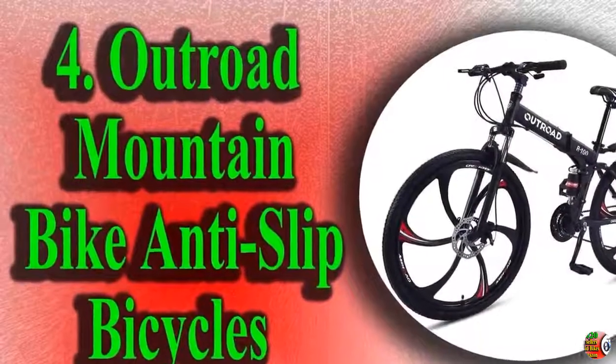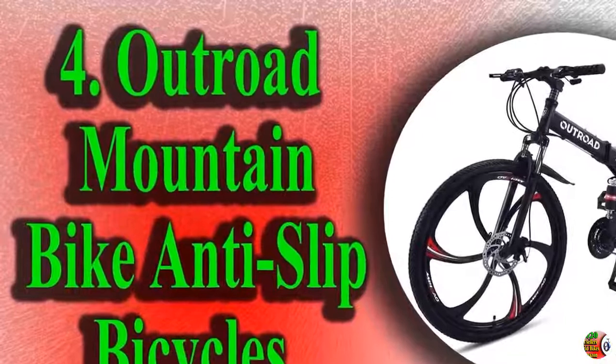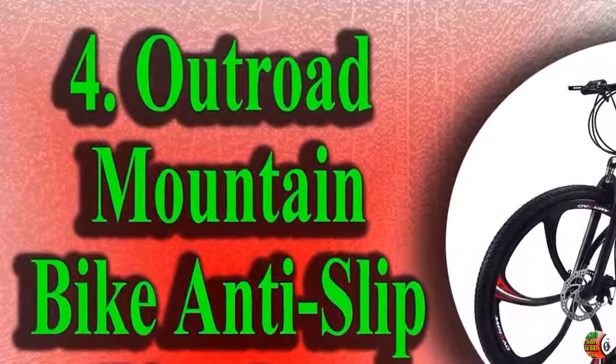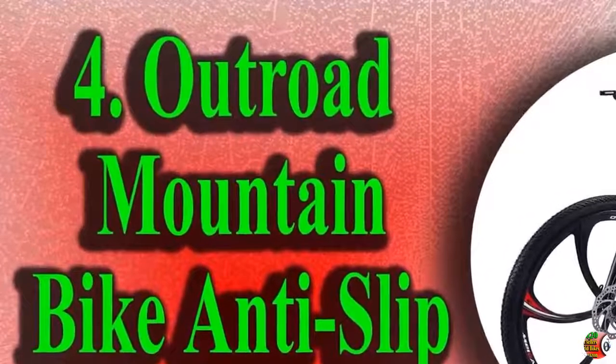4. Outroad Mountain Bike, 6-spoke, 21-speed, 26-inch folding bike, double disc brake, suspension fork, rear suspension, anti-slip bicycles.